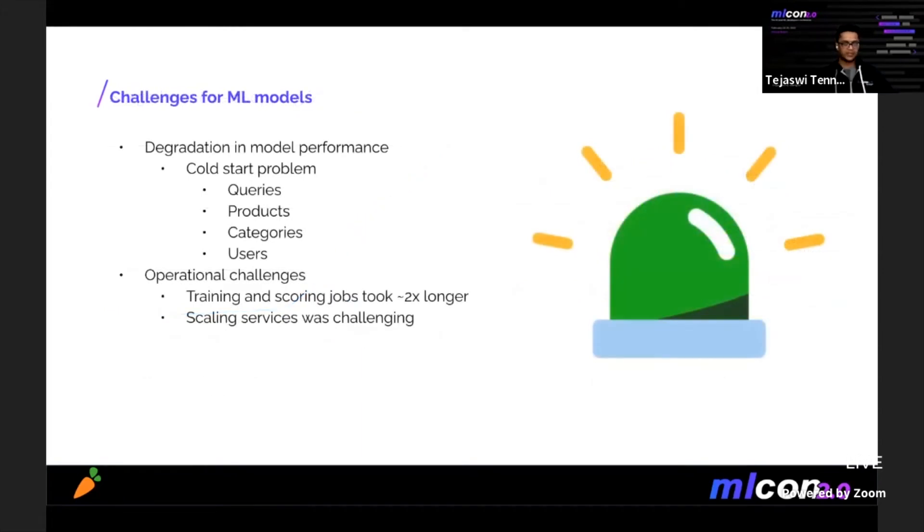So what kind of challenges did this pose? On one side, we saw a degradation in accuracy across all our models. The cold start problem became more intense — we had to deal with new queries, products, categories, and users all at once. Our models could not quickly adapt to the change in distribution of search queries and product metadata. We also encountered a lot of operational challenges: more searches and more products meant our training and scoring jobs took much longer and often failed. Search ML services and the underlying databases had to be scaled by a fledgling team of three members, and we weren't exactly experts in MLOps. All of this made running new experiments much harder.